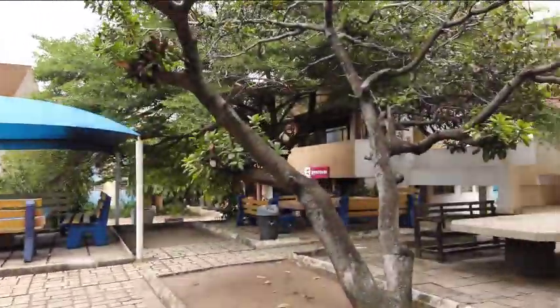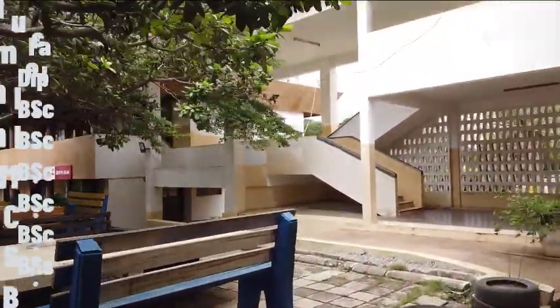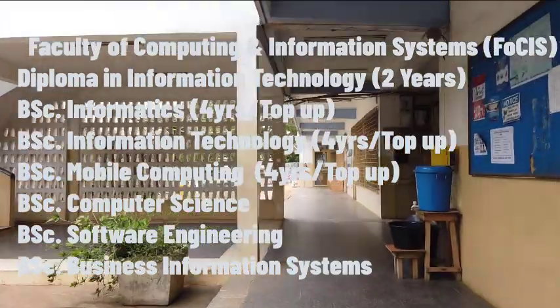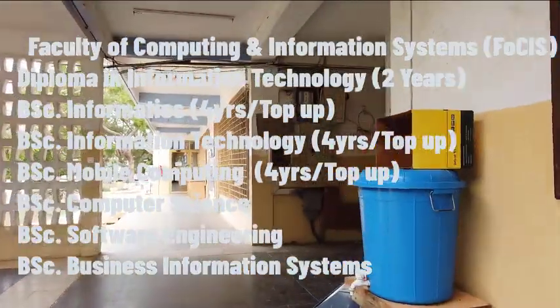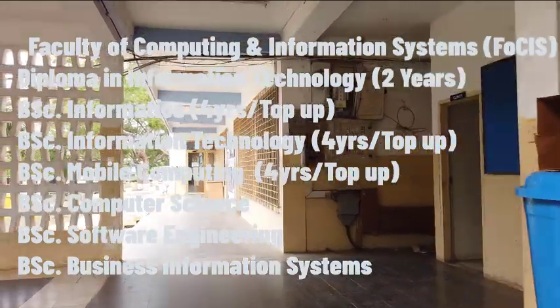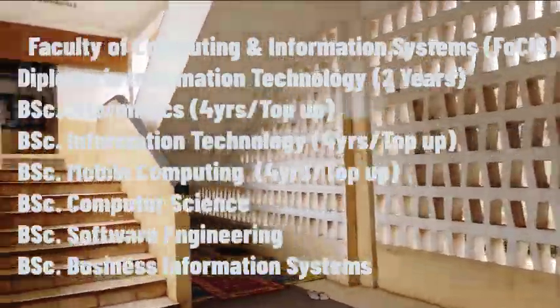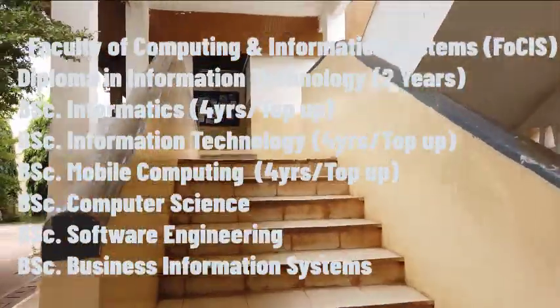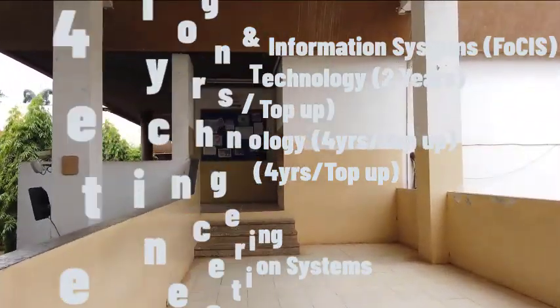Under the Faculty of Computing and Information Systems we have the Diploma in Information Technology, the Bachelor of Science in Informatics, the Bachelor of Science in Technology, the Bachelor of Science in Mobile Computing, Bachelor of Science in Computer Science, Bachelor of Science in Software Engineering, and the Bachelor of Science in Business Information Systems.